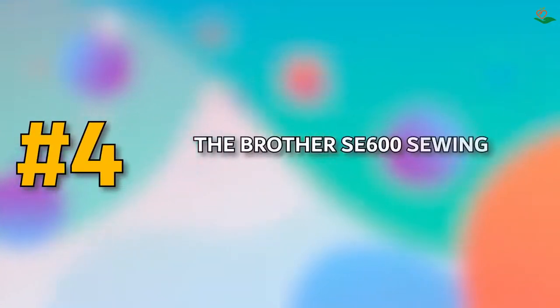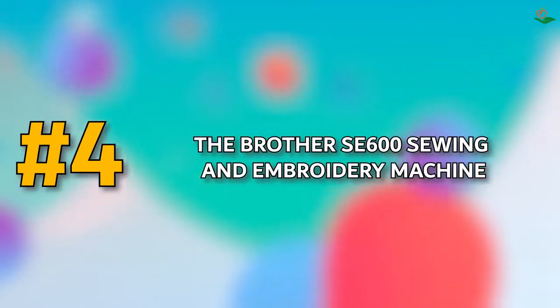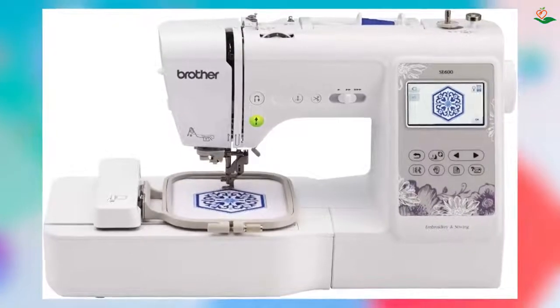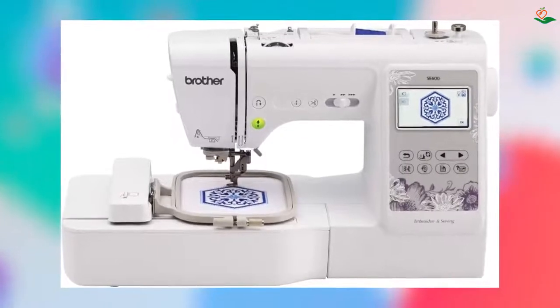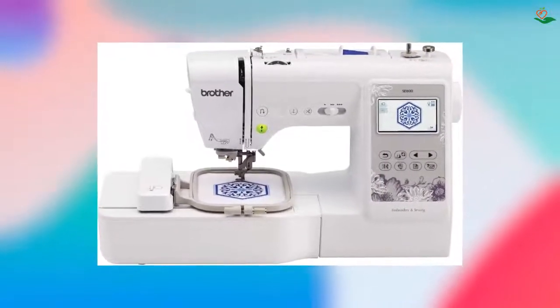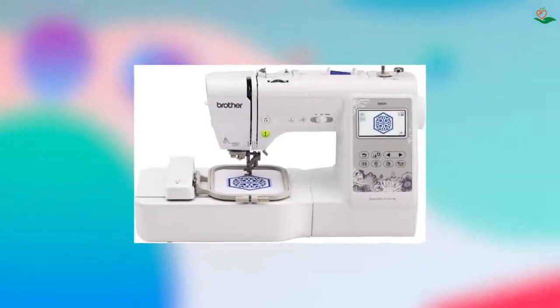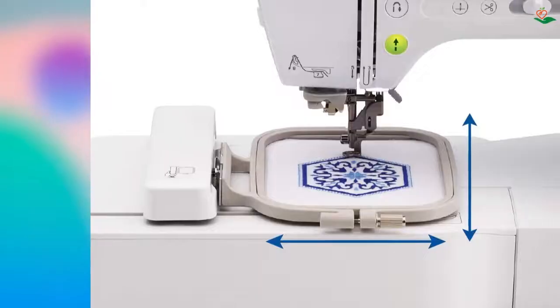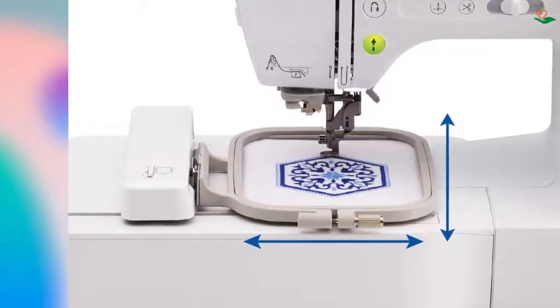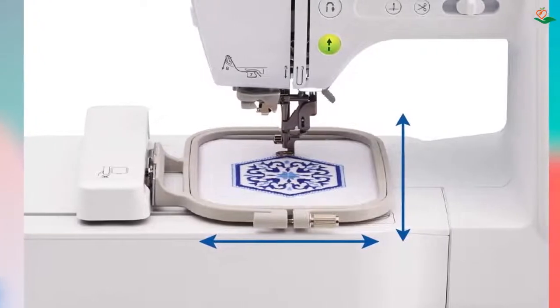Number four: the Brother SE600 Sewing and Embroidery Machine. The SE600 comes with 80 built-in designs and six embroidery lettering fonts for personalizing your projects. It also has an automatic needle threader that perfectly pushes the thread through the needle, and a convenient jam-resistant drop-in top bobbin. This machine features 103 sewing stitches, including 10 styles of auto-size buttonholes.